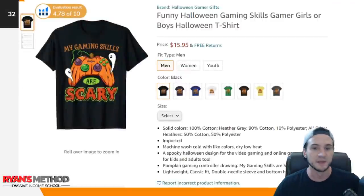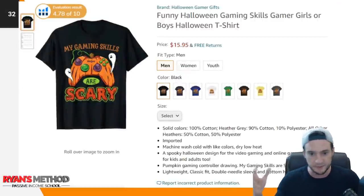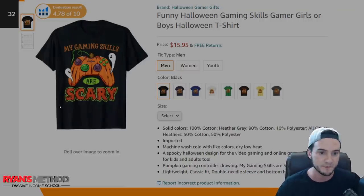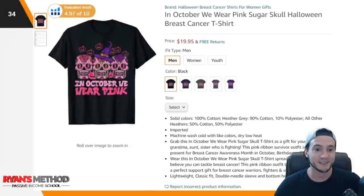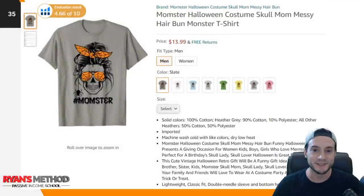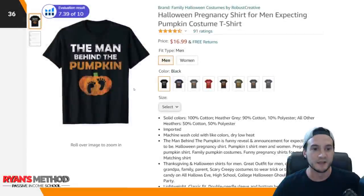Halloween cross-niche ideas: 'my gaming skills are scary' with a pumpkin on the controller — gaming sells year-round; 'trick or teach' for teachers; 'in October we wear pink' for breast cancer awareness month; 'momster' using that popular messy buns mom-life graphic but as a skull; and 'the man behind the pumpkin' — cross-niching Halloween and pregnancy.